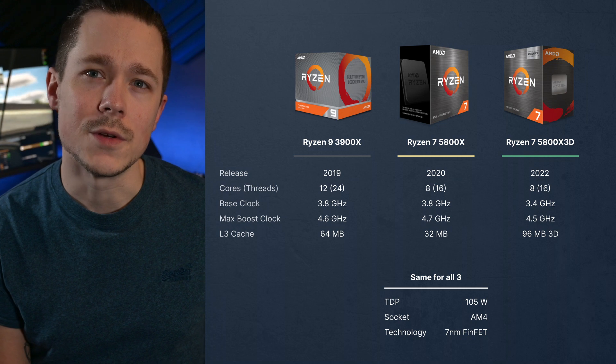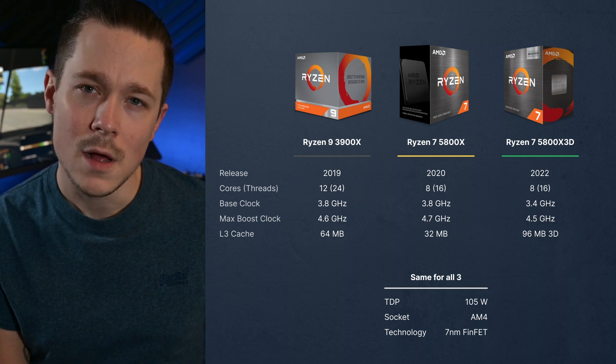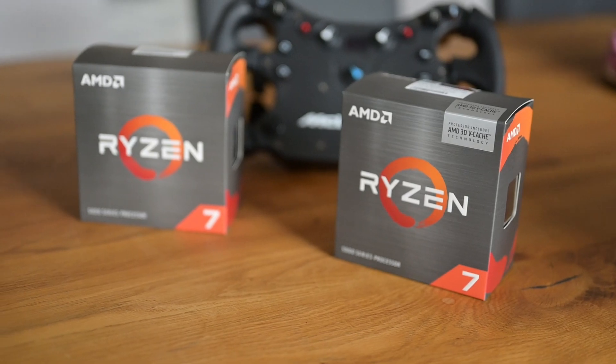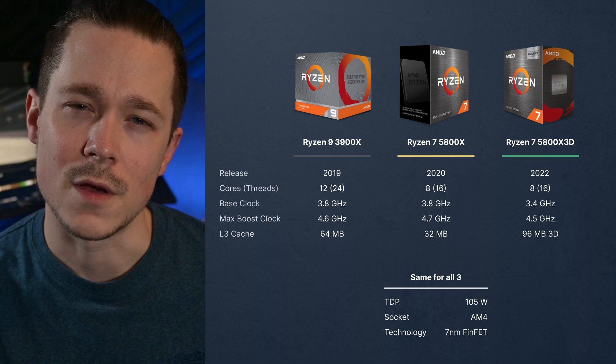These CPUs are also part of a newer generation, which enables them to do more calculations per cycle, therefore having more computational power at the same clock speeds as the older 3000 series. AMD claims this equals about 20%, so I was kind of expecting this boost from the 5800X.